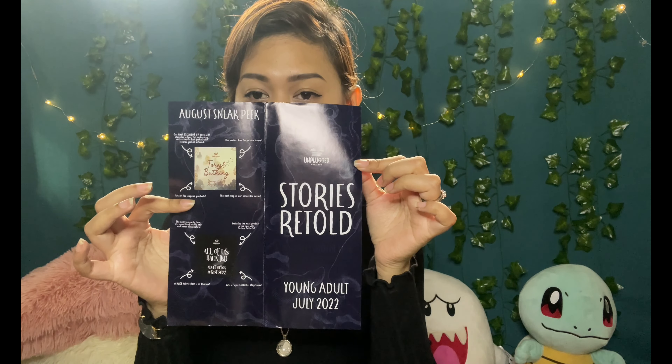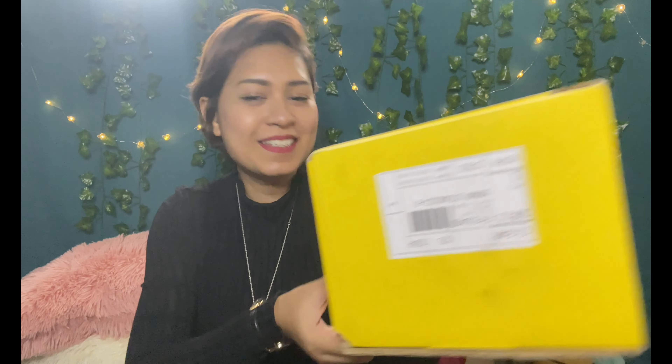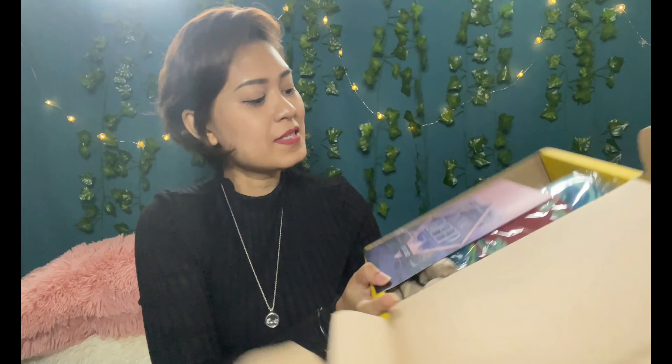Now we're moving on to Illumicrate — I'm excited! This is also the July Young Adult book box. The theme is 'In Too Deep.' The spoiler card says next month's August theme is 'Knowledge is Power.'